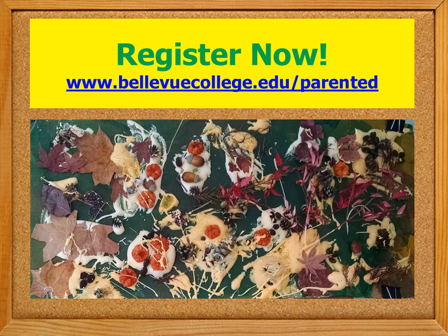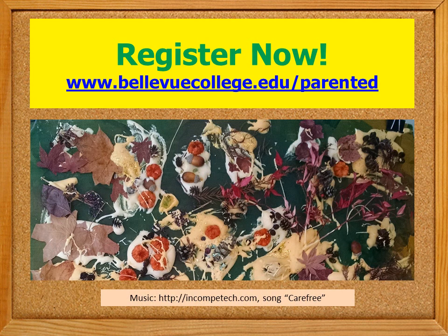You can register now by going to bellevuecollege.edu/parented. We hope to see you soon! Thank you.